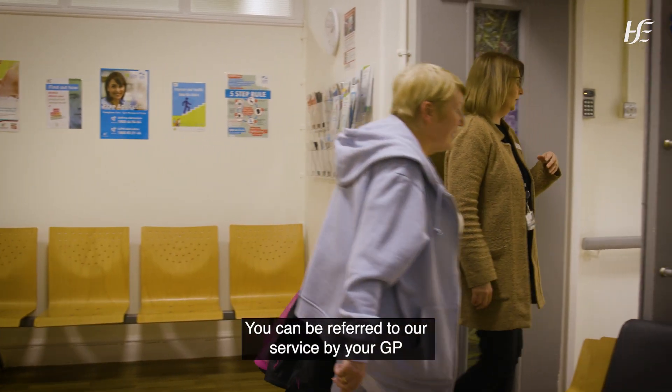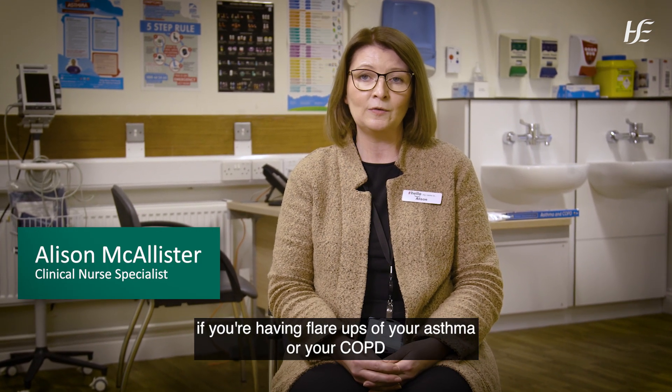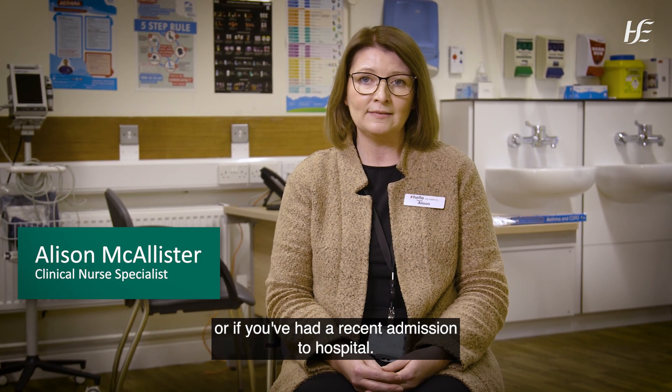You can be referred to our service by your GP if you're having flare-ups of your asthma or your COPD, or if you've had a recent admission to hospital.